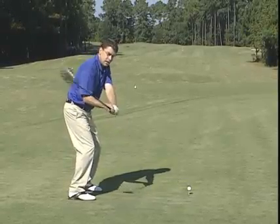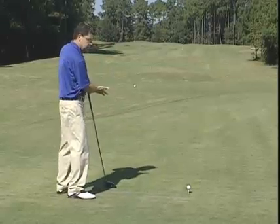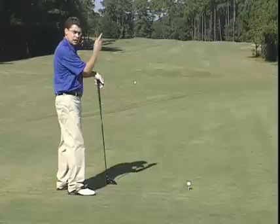And to counteract that, they pull up — and when you pull up, the arms pull in, and that pulls the club across: open clubface, peeling to the right.